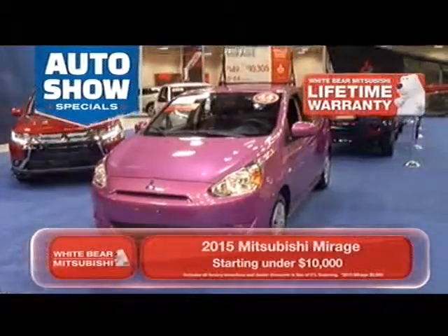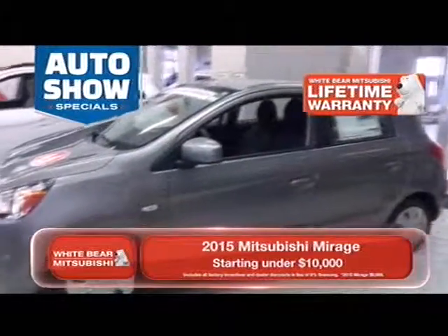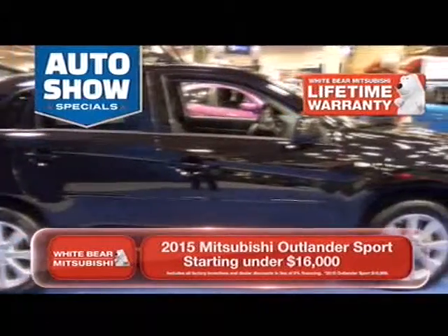That's right — the Mitsubishi Mirage. It belongs in your garage because it has air conditioning, power windows, power locks, CD player, and so much more. And it gets up to 44 miles per gallon. Or you can buy a brand new Lancer Sport starting under $16,000.